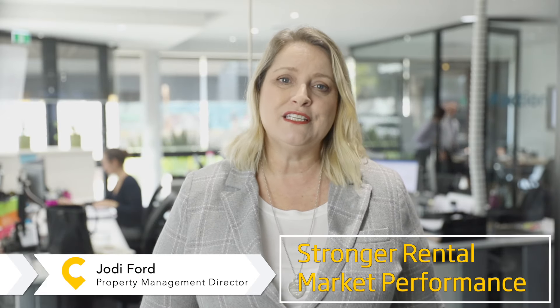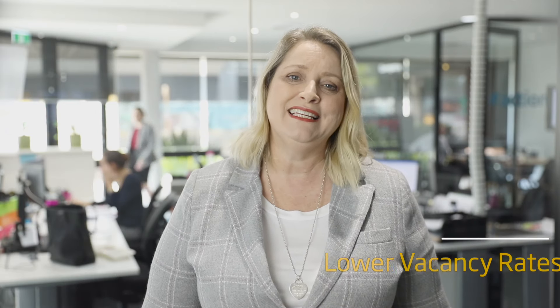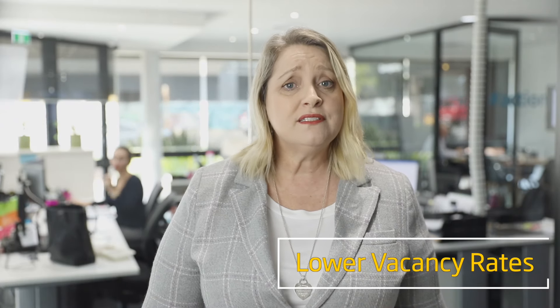The South East Queensland rental market has definitely experienced a stronger market performance over the April to June quarter. There are strong indicators that the rental market is tightening, with lower vacancy rates and fewer rental properties on the market, and most that are on the market are renting more quickly as well.